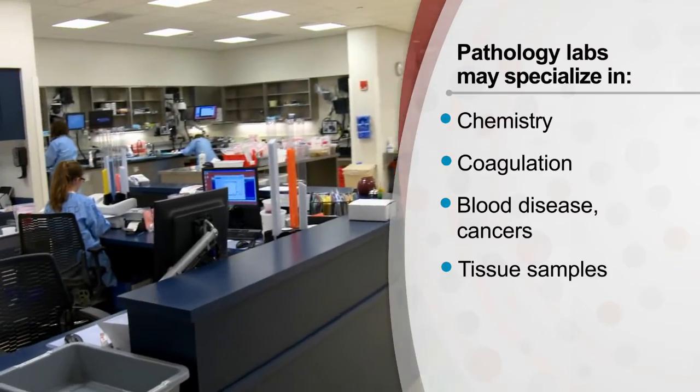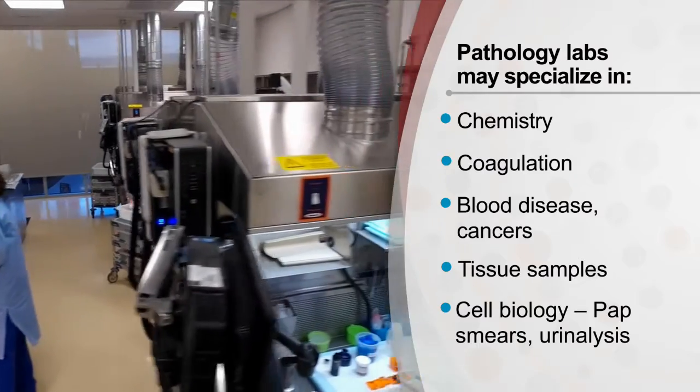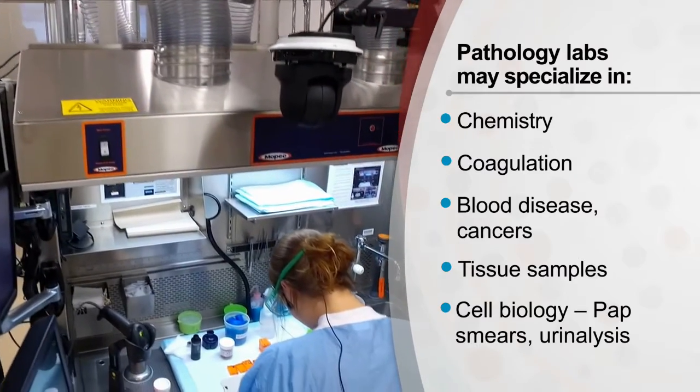Any tissue, any biopsies, any sort of cytology — so things like pap smears or urine tests. These are all handled by anatomic pathology.